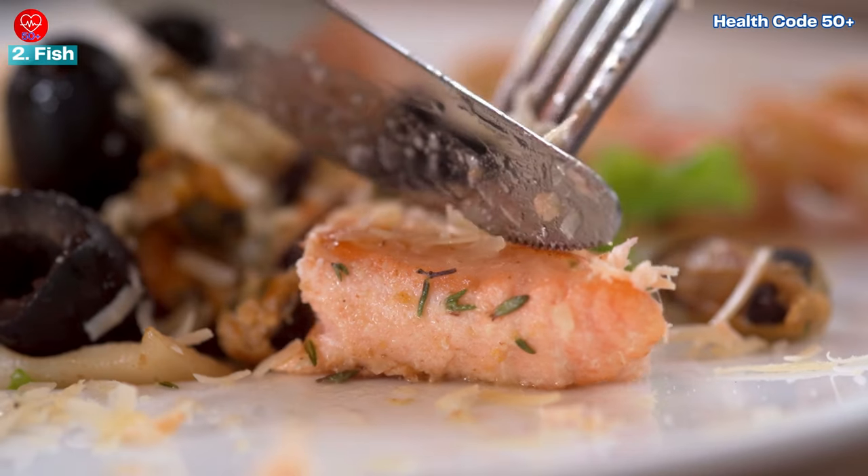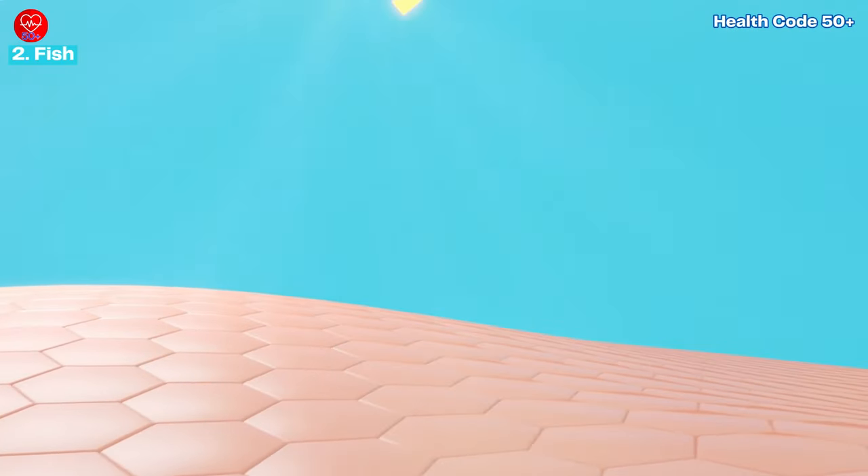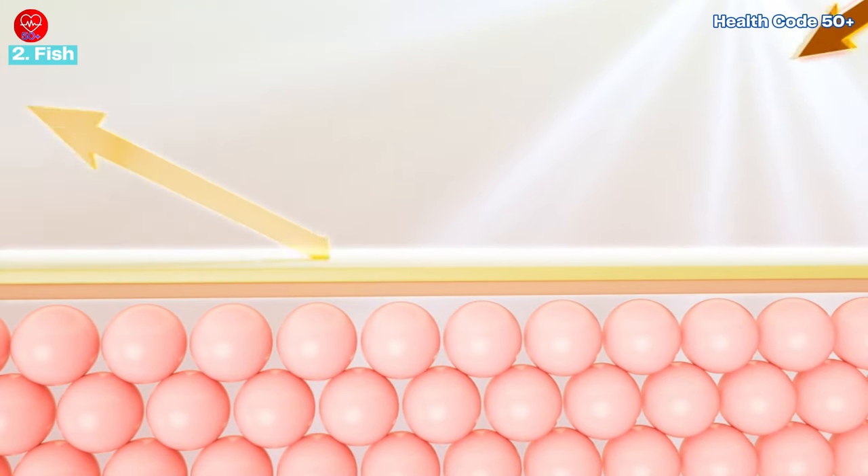Wild salmon also contains astaxanthin, a powerful antioxidant that may improve skin texture and appearance. Try to include at least two servings of fatty fish per week. Research shows that omega-3s can improve skin barrier function, prevent moisture loss, and offer some protection against sun damage.